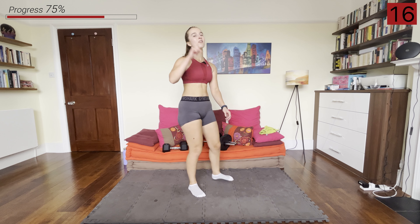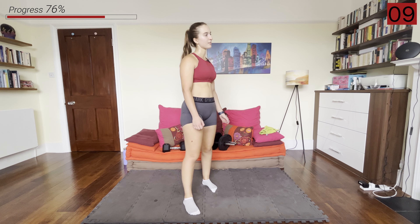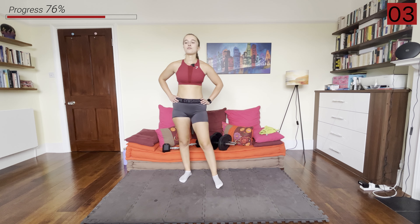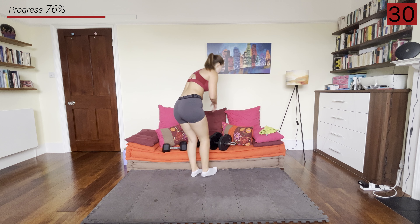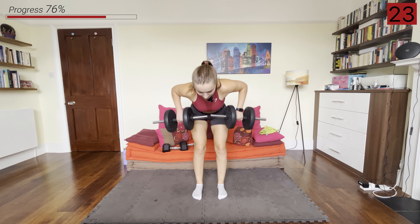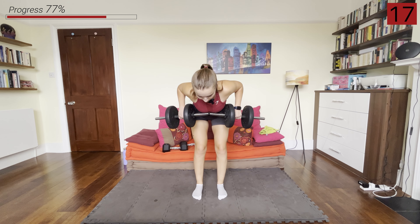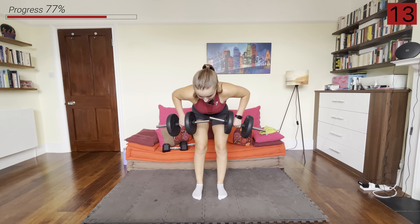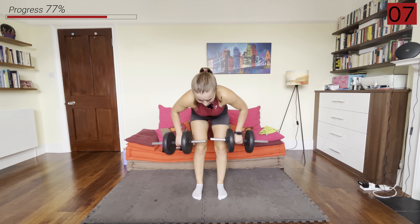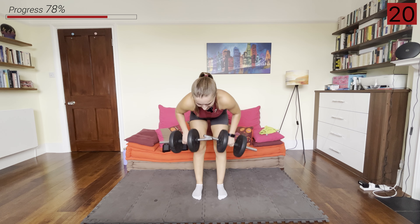We've got one more move here — standing up, those wide bent over rows. I'm going to stick with the lighter ones for this round just because last round I felt my form was going a little bit. Grab whatever weight you want, hinging back, arms wide, and we're rowing them up. If you have a lighter weight, just go for more reps — still maintaining that slow and controlled pace. And rest.